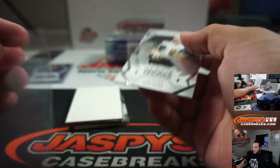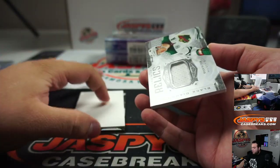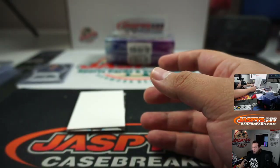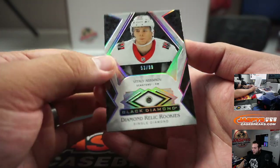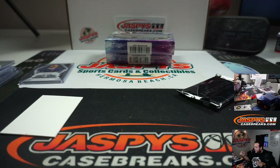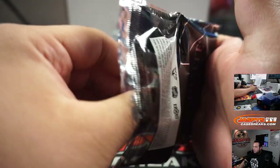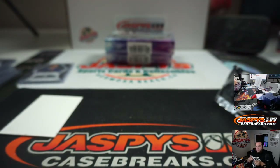Cody Glass 78 out of 399. Then we got Ryan Suter. And we got another diamond — it's Abramov, out of 99, Ottawa Senators going to Scott. Bonus pack is a Jack Hughes, 230 out of 249, Devils going to Matt.